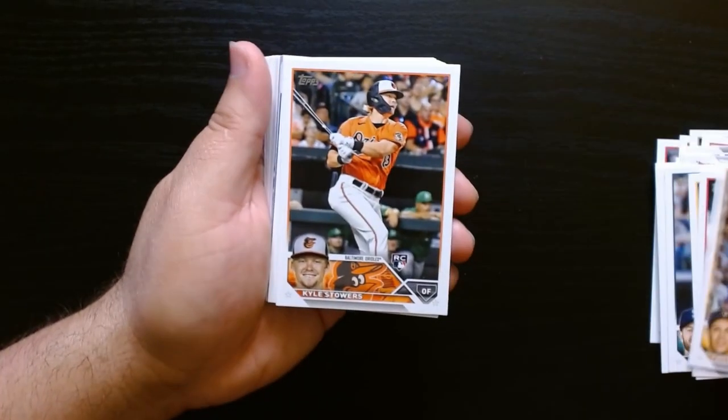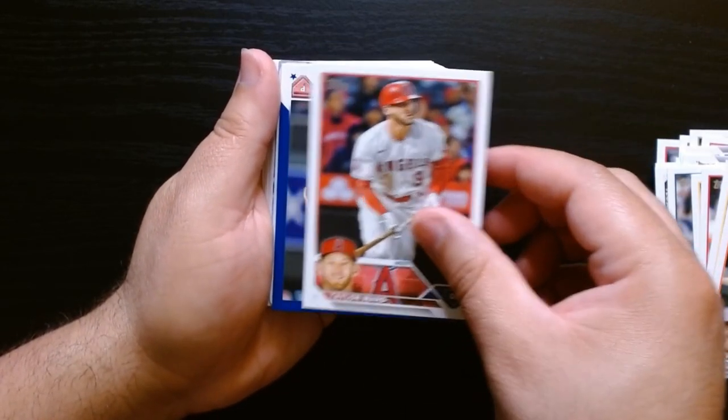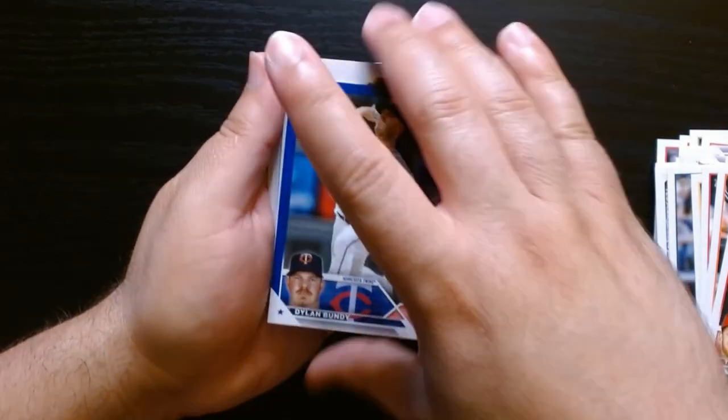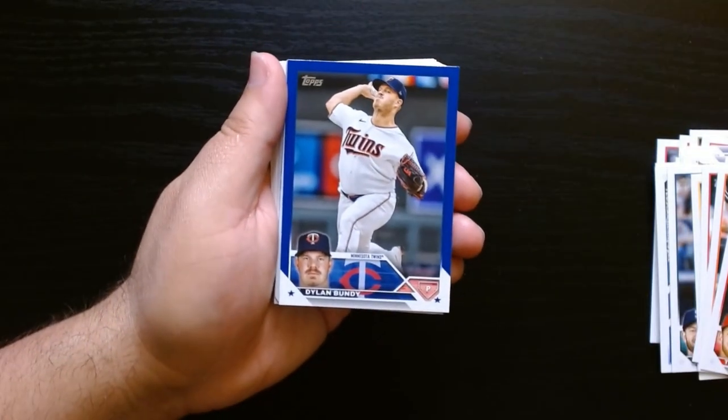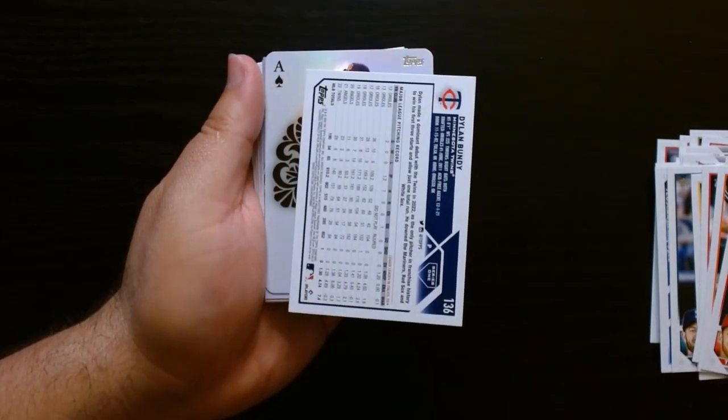Ozuna — we got a blue somewhere back here. And here it is — who is it? Dylan Bundy. He's decent on the blue. These aren't numbered, right? No.